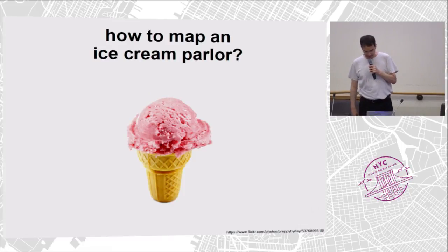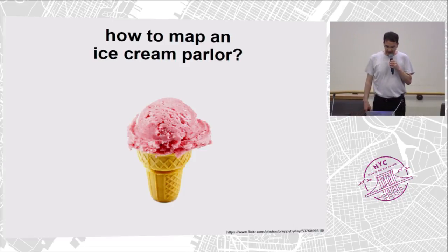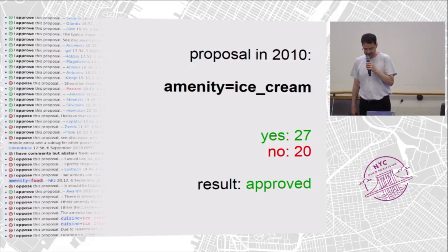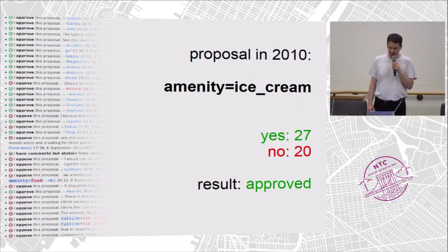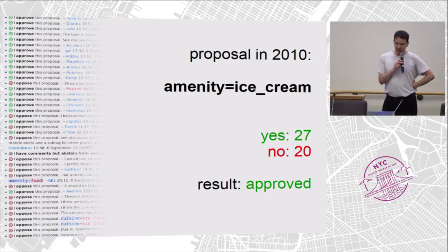I'm looking at an example here. How do you map an ice cream parlor? You found somewhere a place where you can get ice cream at the side of the road and you want to put this into OpenStreetMap. Of course, there was a proposal for that. Somebody made it in 2010 and said let's tag this as amenity=ice_cream. There were 47 people who voted on this proposal: 27 said yes, 20 said no — which is actually quite good, as normally it's like 10 or 12 people who vote on these things. So the result was approved.